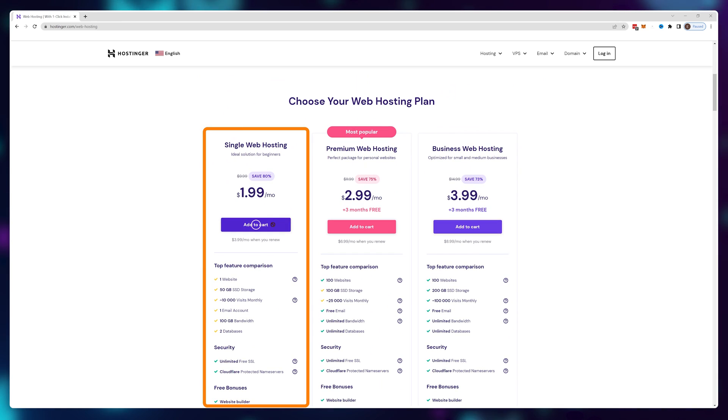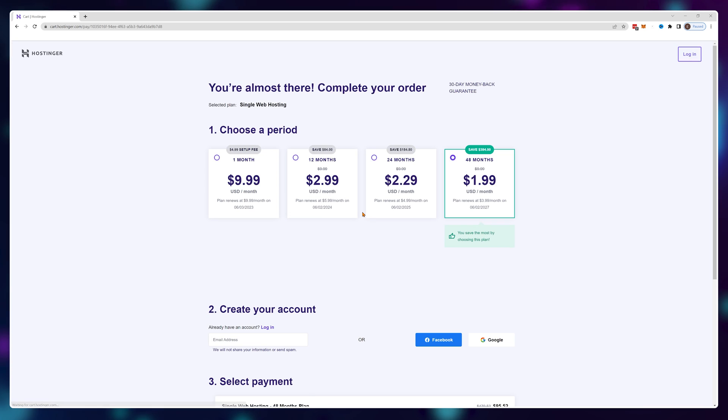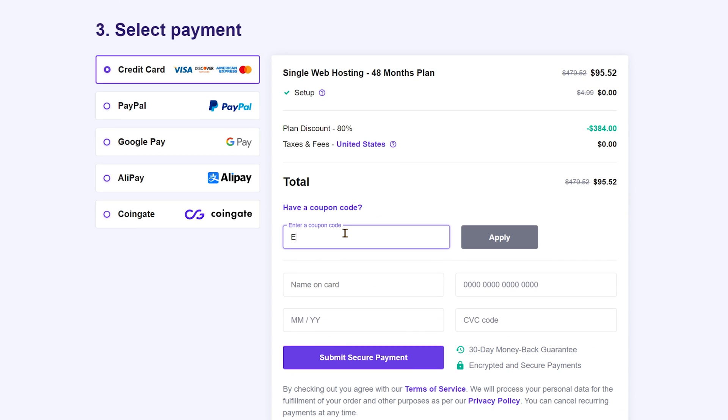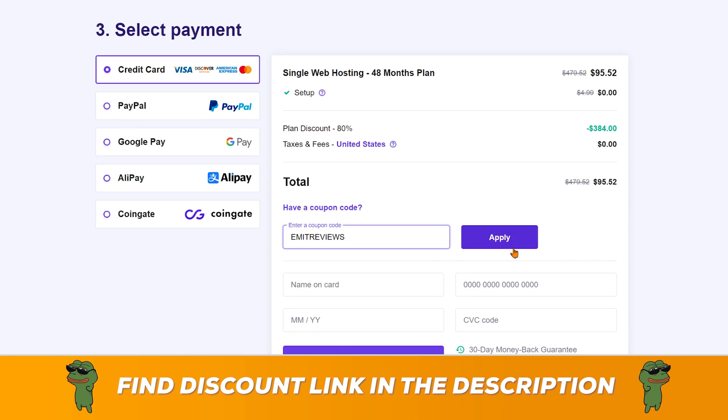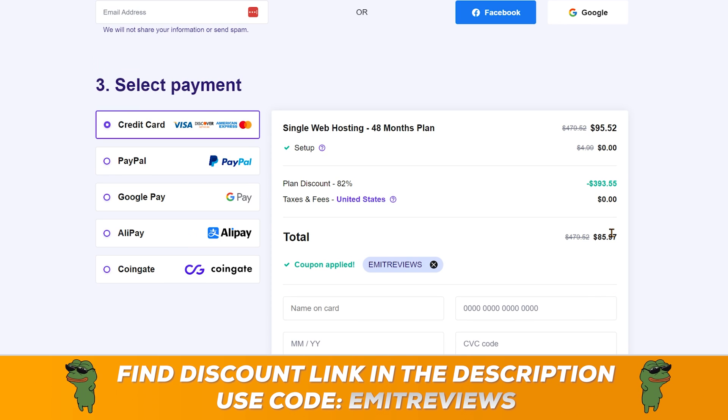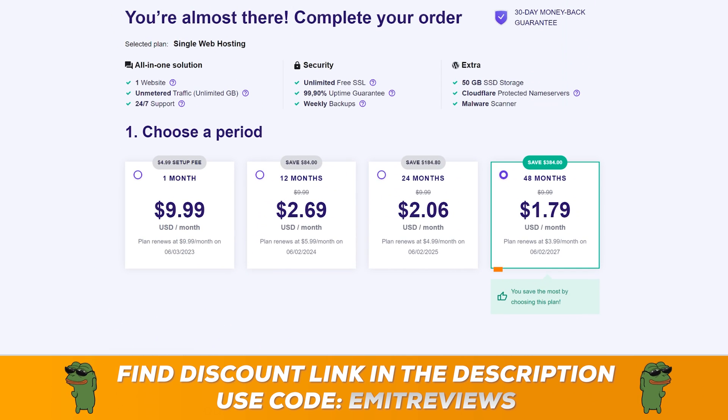For this tutorial I'm using the cheapest plan possible and we're still going to make our website really fast and work just fine. You can get the plan yourself by visiting the link in the description, and if you use the code EMITREVIEWS you also get an additional 10% discount, making it cost only $1.79 a month.